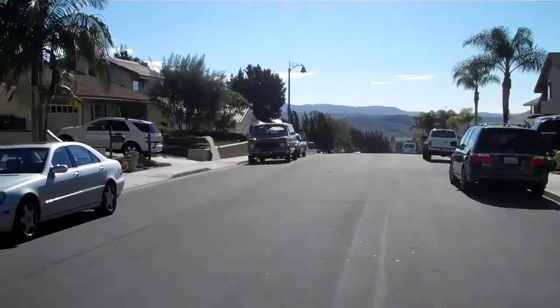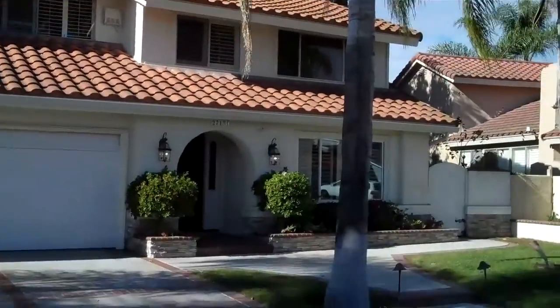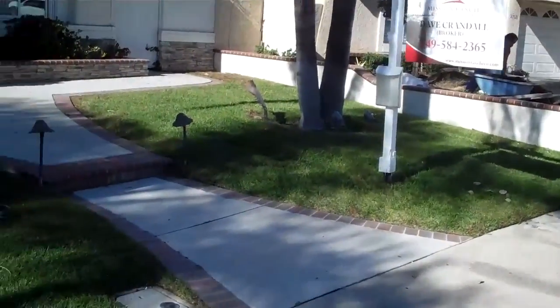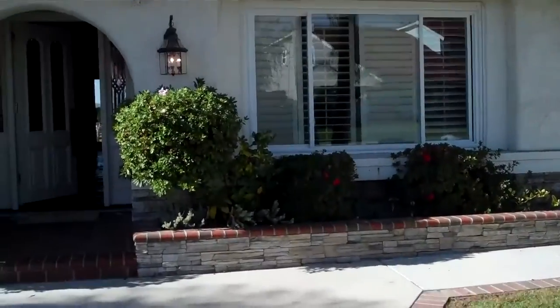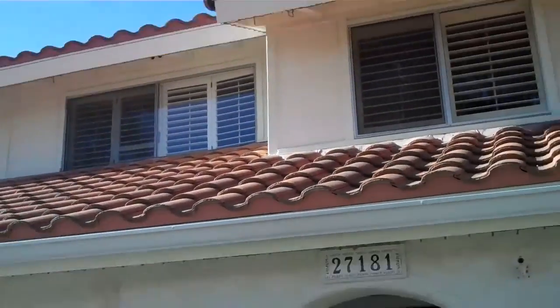We're up here at the top of the world. This is 27181 Calle del Cid — it's a flip property, four bedrooms, two and a half baths, built in '73, 14,000 square foot lot. There's a pool in the back. The front window has been redone, the top ones have not. Tile roof looks like it's in good shape.